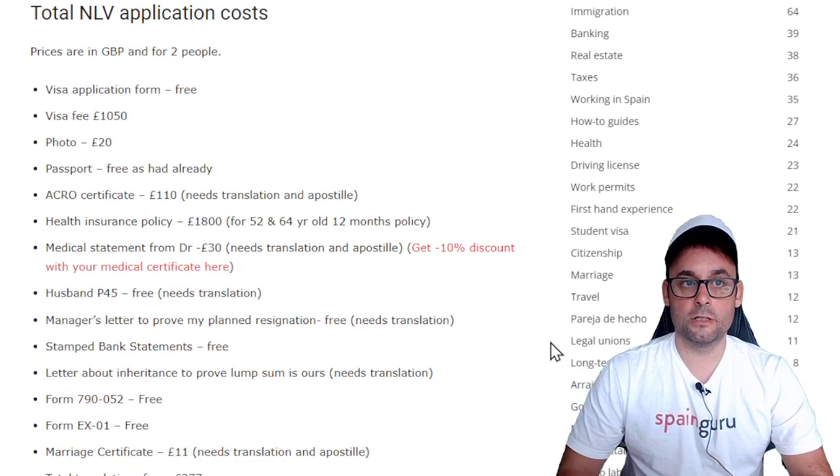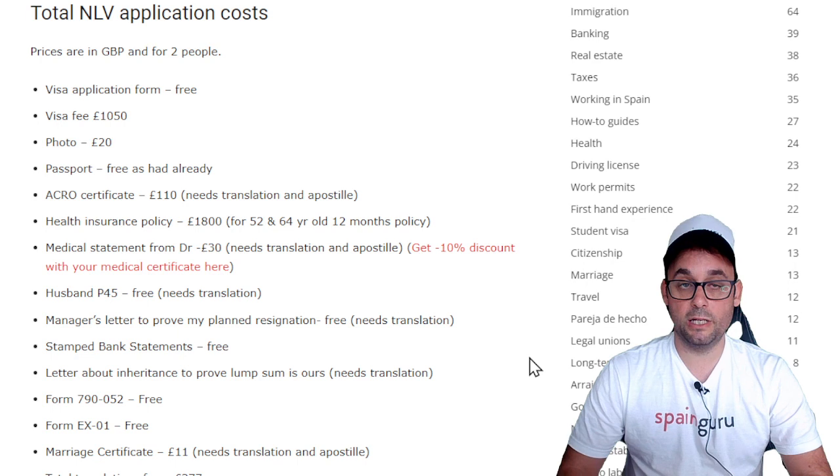So let's go through the costs. Prices are in British pounds and this is end of November 2021. As you know, there has been some inflation, so the currency exchange may be different now, so you have to always do your calculations.